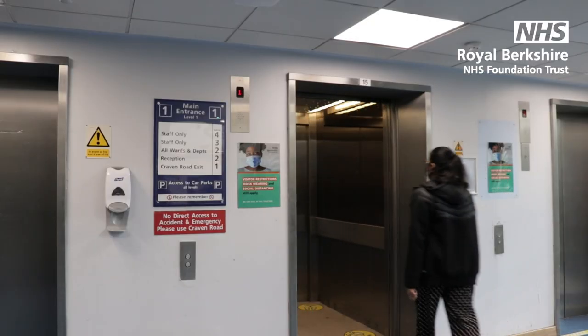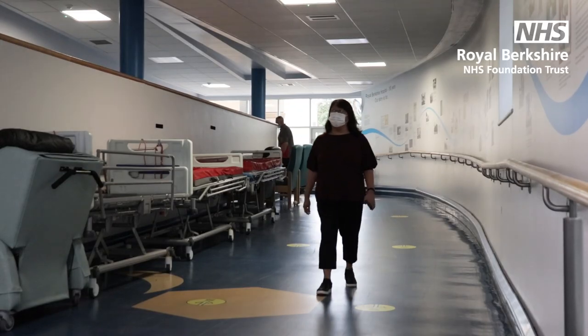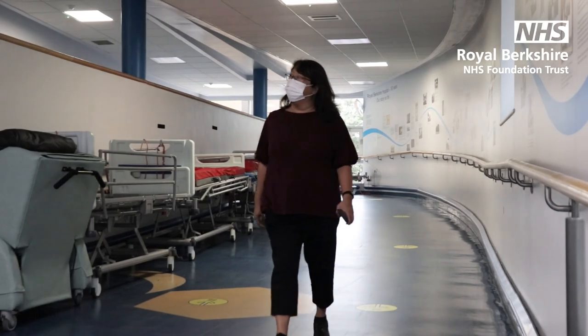All departments should be fully accessible with lifts, ramps as well as buggies at Royal Berkshire to help you move around.